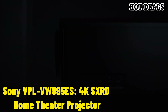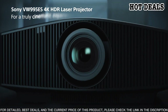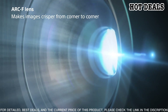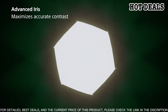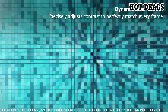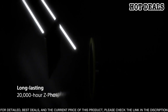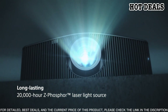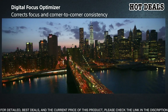Number 7: Sony VPL-VW995ES 4K SXRD Home Theater Projector. Experience the highest level of cinematic realism with the Sony VPL-VW995ES. This top-of-the-line projector utilizes advanced SXRD technology to achieve 4K resolution, delivering unparalleled sharpness and clarity that brings your favorite movies and shows to life. With its high dynamic contrast ratio and HDR support, the picture is more vivid and dynamic than ever before. Its 1800 lumen brightness and 1,800,000:1 dynamic contrast ratio ensure that every detail is seen, and with its quiet operation, this projector is perfect for any home theater setup.